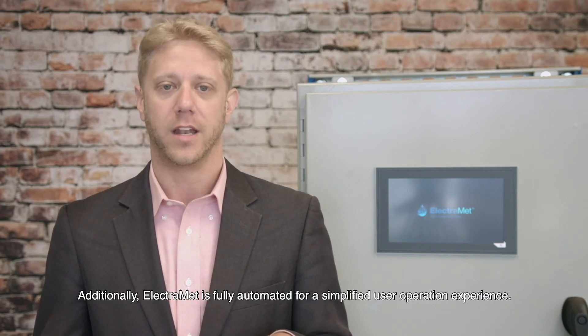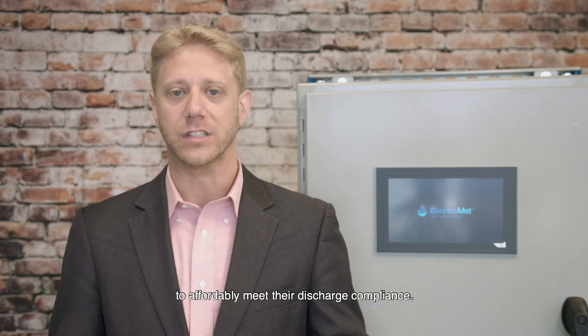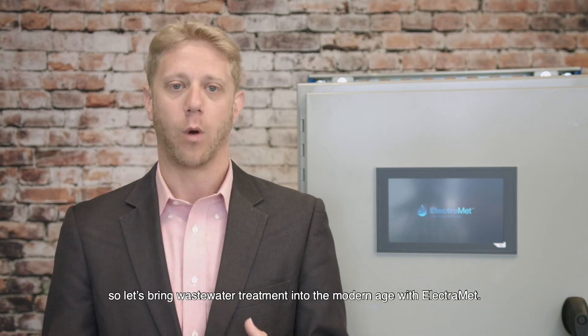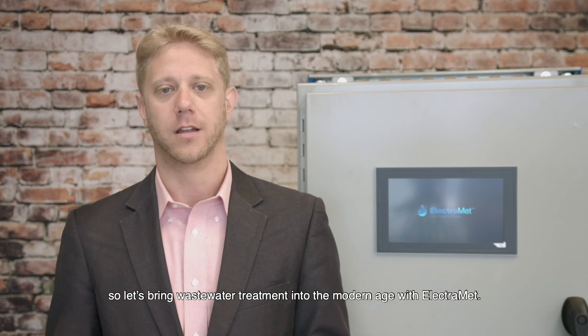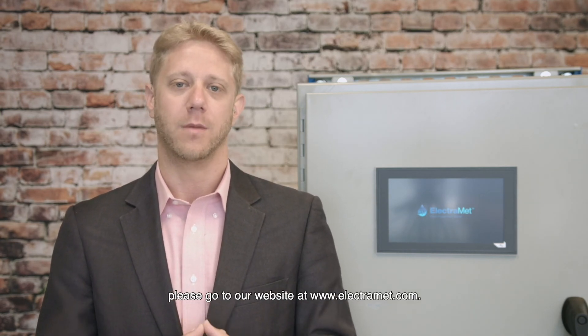Additionally, ElectroMet is fully automated for a simplified user operation experience. The ElectroMet solution has helped our clients to affordably meet their discharge compliance. Legacy systems are outdated, so let's bring wastewater treatment into a modern age with ElectroMet. To learn more, please go to our website at www.electromet.com.